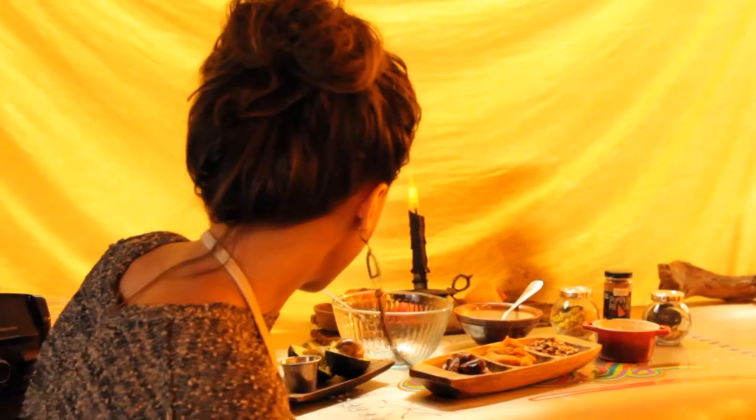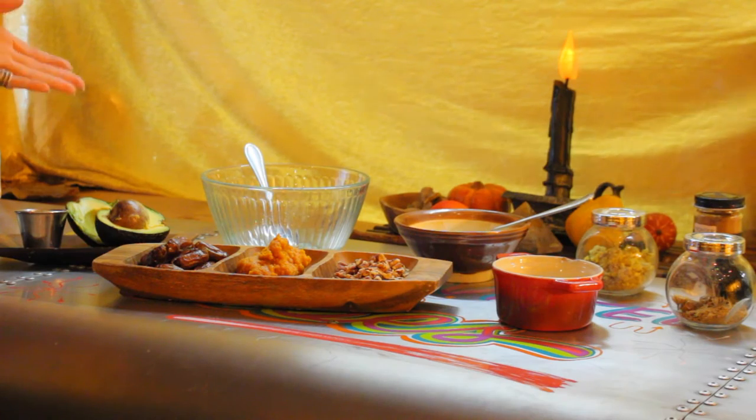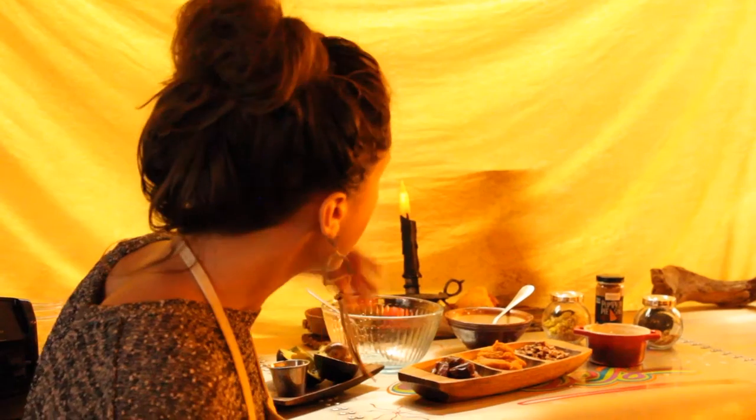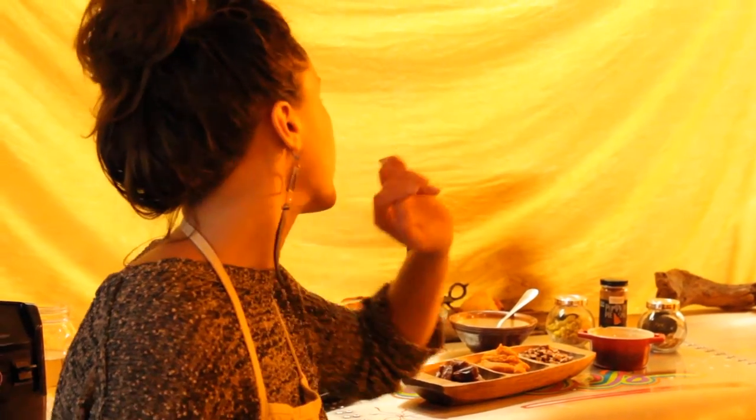So far what we have: we have honey — raw local honey — and avocado. If you don't have honey for any reason, you can use dates. We have pumpkin puree, pecans, almond butter, and some pumpkin pie spice.